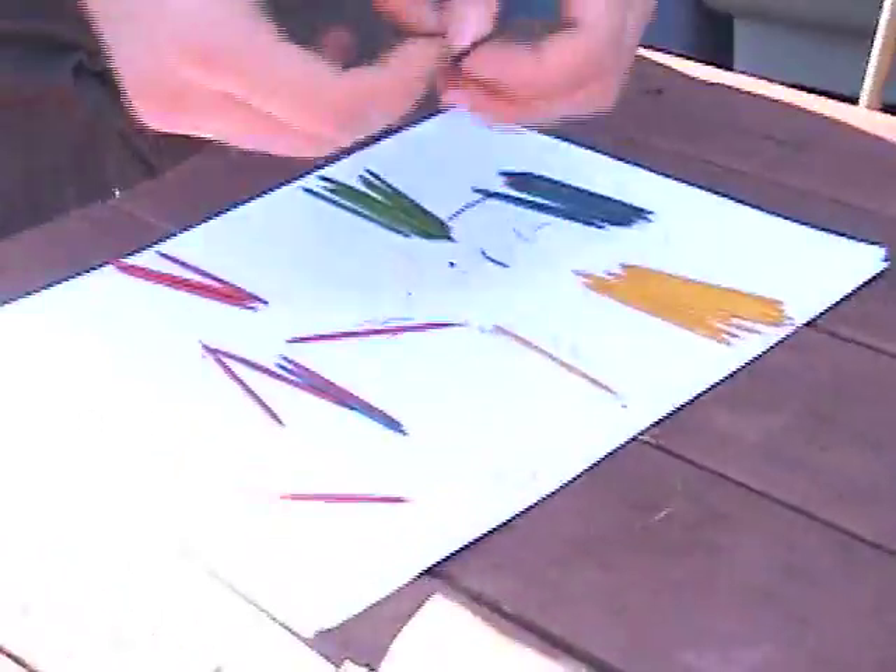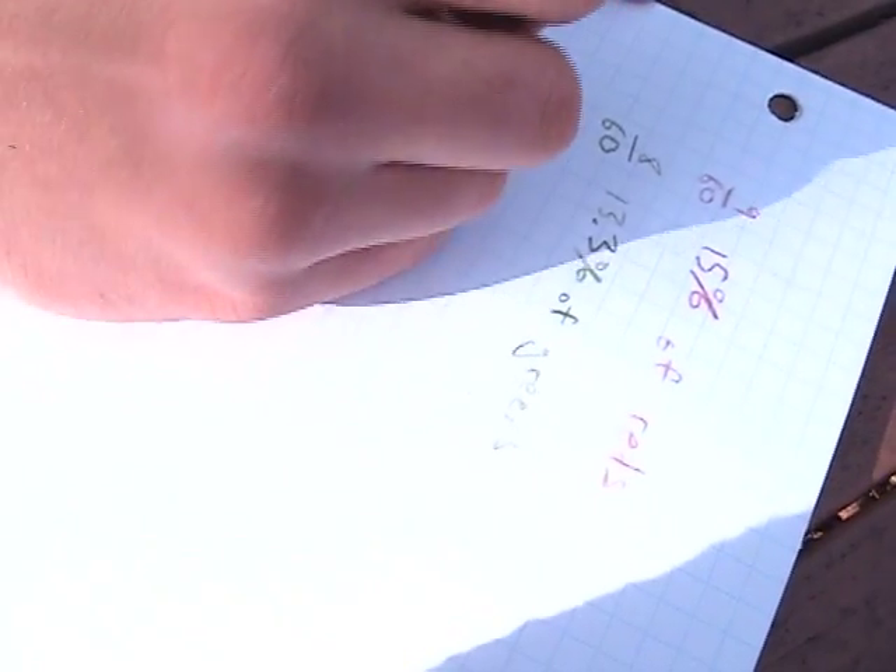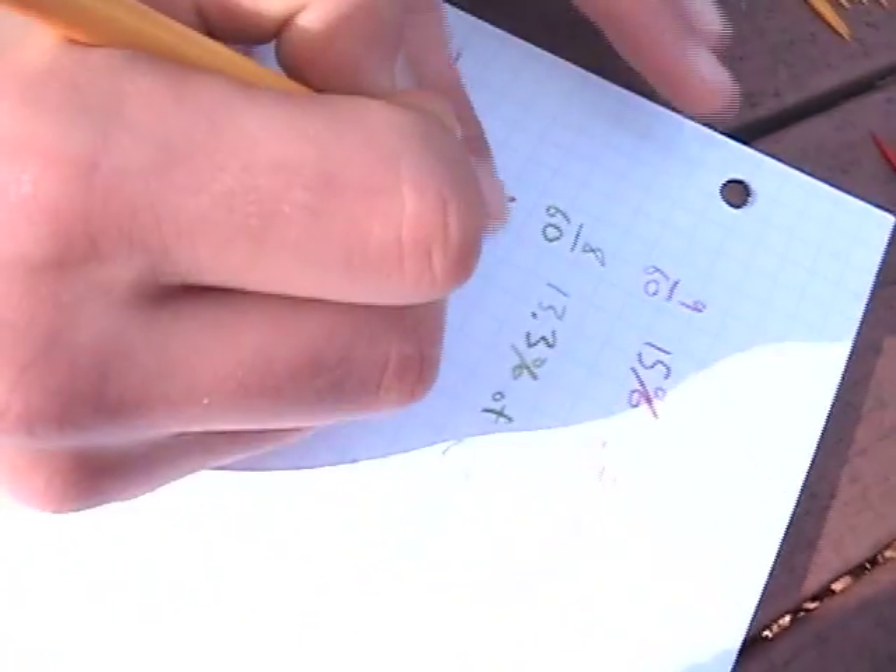Now sort all the toothpicks you found into groups by their color. Your next step is to figure out what percentage of each color of toothpick you found, and then make a bar graph about it.